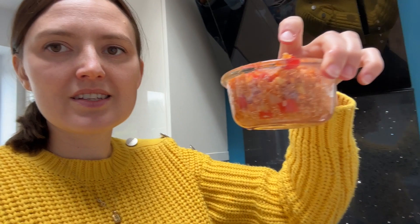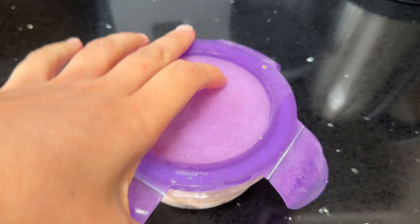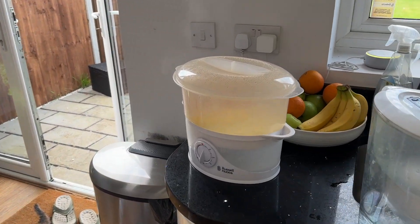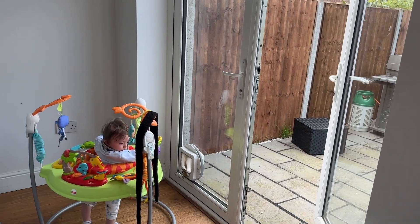For lunch I'm defrosting some quinoa that I made a week or so ago. These Tupperwares are amazing — I end up batch cooking a lot of stuff like quinoa, pasta, and chickpea pie, and then I've got about ten of these in my freezer. I'm almost out so I'm going to have to do more cooking. I'm just steaming some vegetables to go with it while Josh plays in his bouncer.